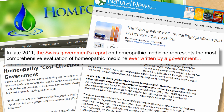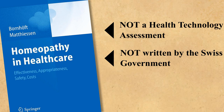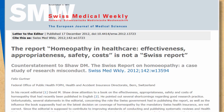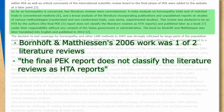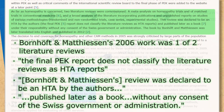The publication that homeopathic proselytiser Dana Ullmann and the Society of Homeopaths are referring to was not actually a health technology assessment, and was not written by the Swiss government at all. Take the word of Felix Gertner of the Federal Office of Public Health in Switzerland, in his letter to the editor of Swiss Medical Weekly: the report is not a Swiss report. It was declared to be an HTA by its authors and published later as a book under their responsibility, without any consent of the Swiss government or administration. It was also written by apologists for alternative medicine.